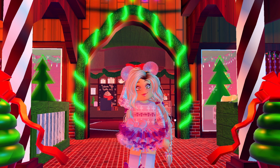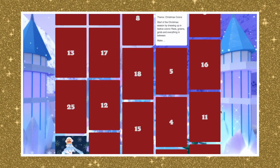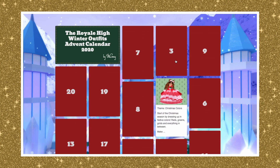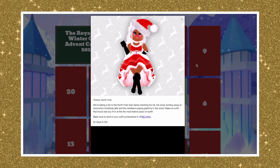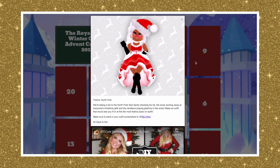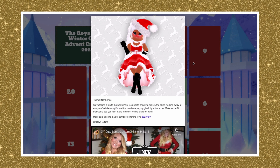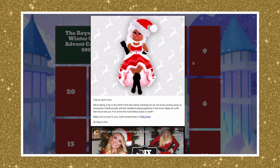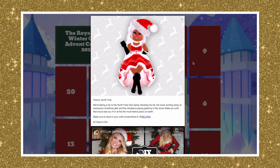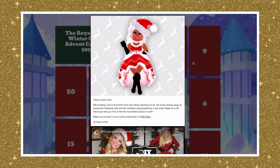I feel like we should see what today's theme is and get started with our outfit, so let's head over to the Advent Calendar and open up door number three. Here's the Advent Calendar — we had Christmas Colors and Fluffy Walls so far — so let's open up door number three. The theme is North Pole! We're taking a trip to the North Pole: see Santa checking his list, the elves working away at everyone's Christmas gifts, and the reindeers playing gleefully in the snow.